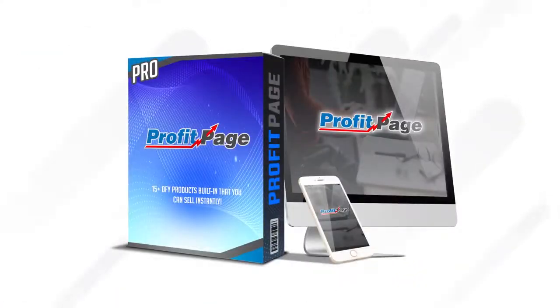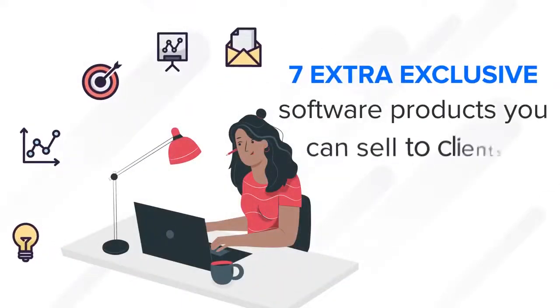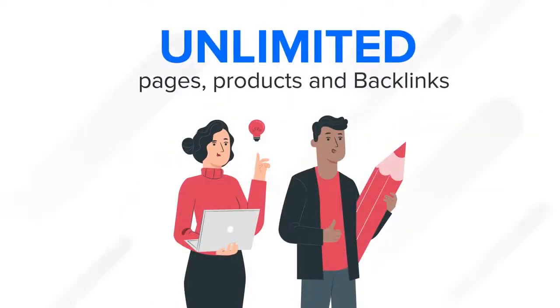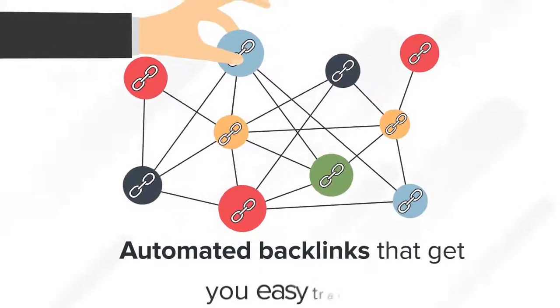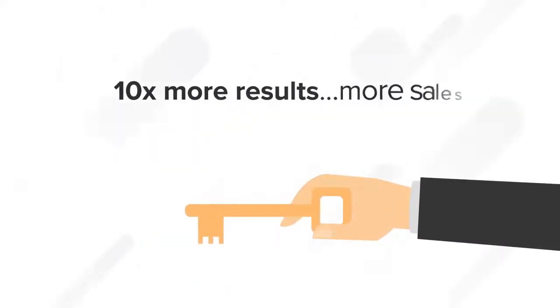With our ProfitPage Pro Upgrade, you get 7 extra exclusive software products you can sell to clients, the ability to create unlimited pages and offers for unlimited products with unlimited backlinks, and we host everything for you. Agency license and premium support, automated backlinks that get you easy traffic. This is your only chance to unlock these extra features that will get you 10x more results, more sales and leads.